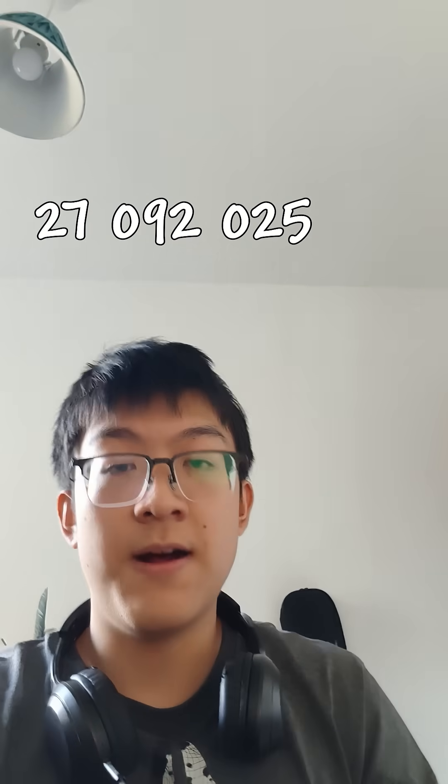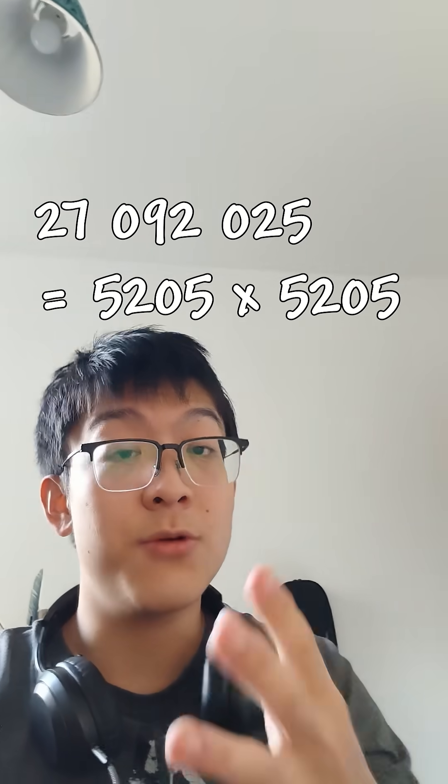And if you use the better system — date-date, month-month, year-year-year-year — the number 27,092,025 is indeed 5,205 squared.